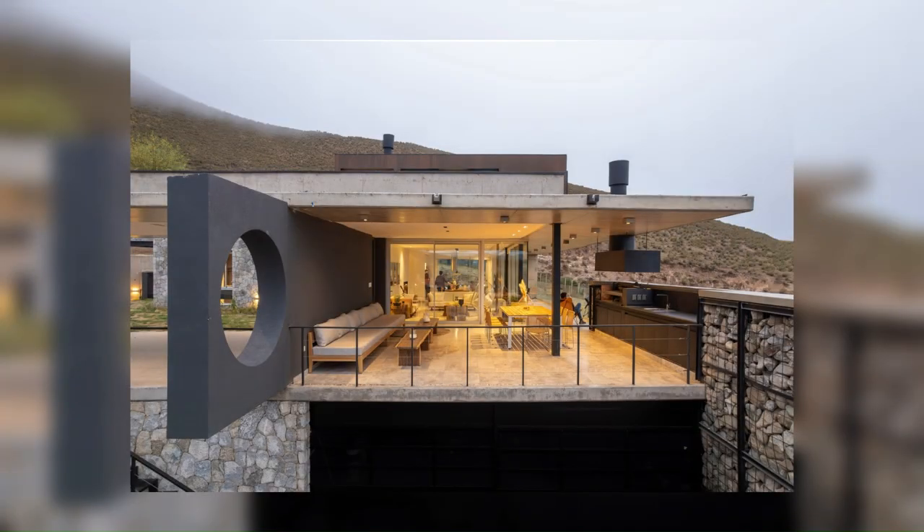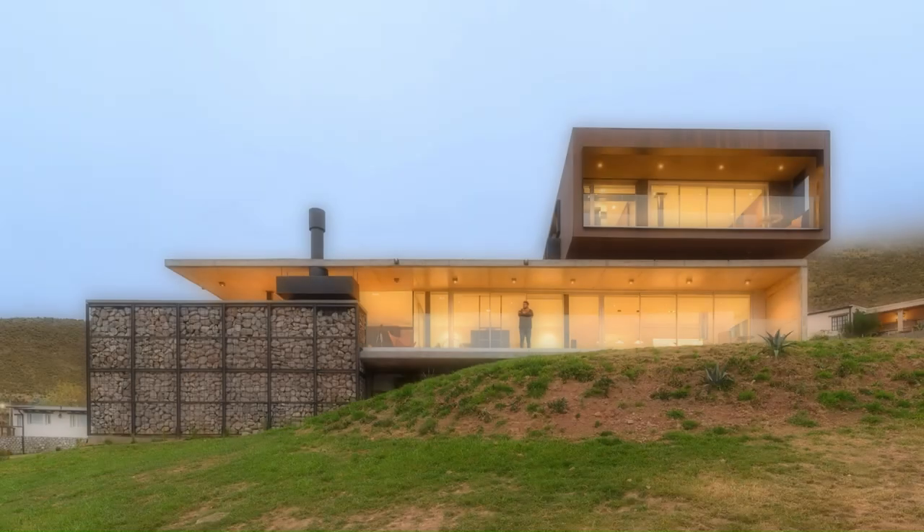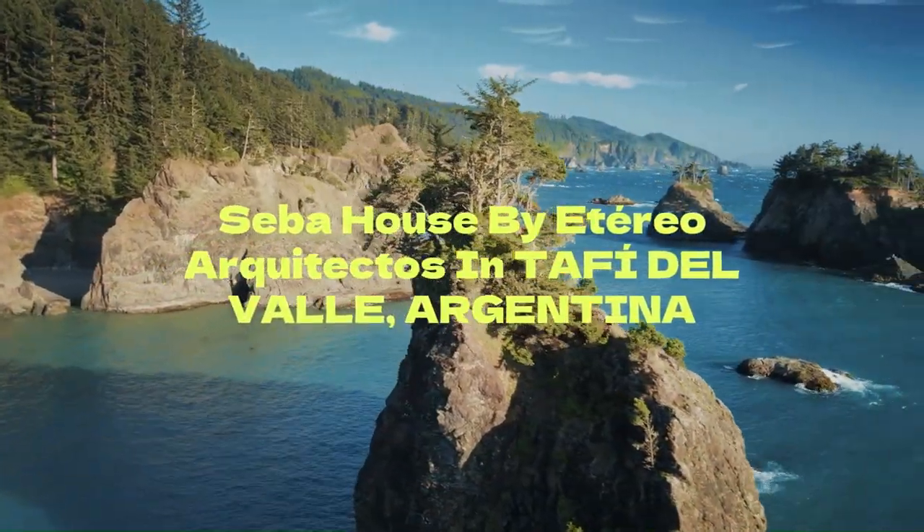Seeking to stand out from its surroundings, contributing to the warmth and quality of the whole, with the use of new construction technologies to respond to the climatic conditions of the place.